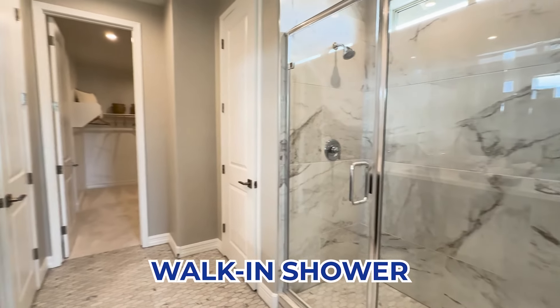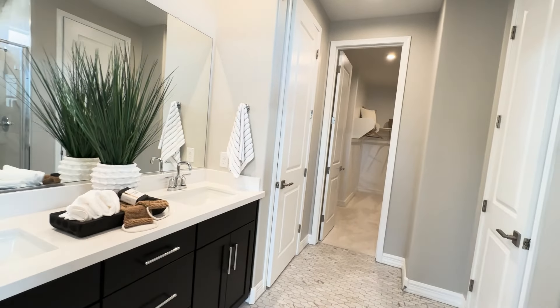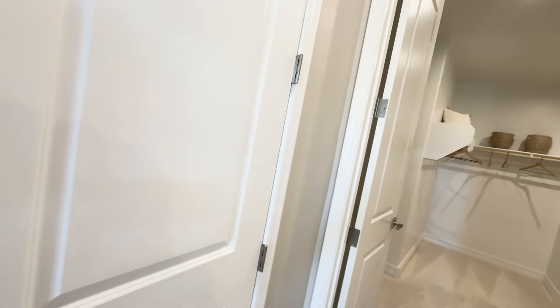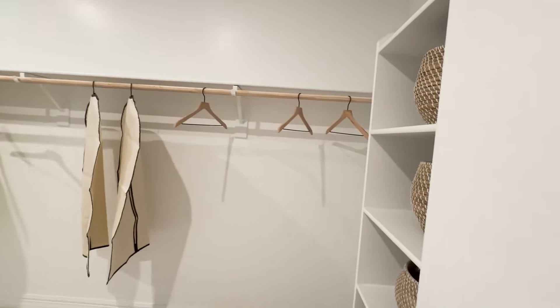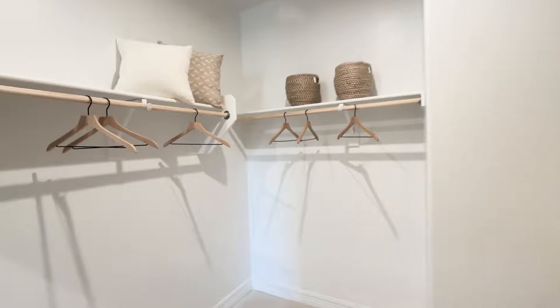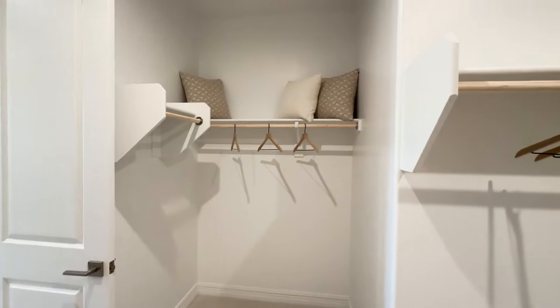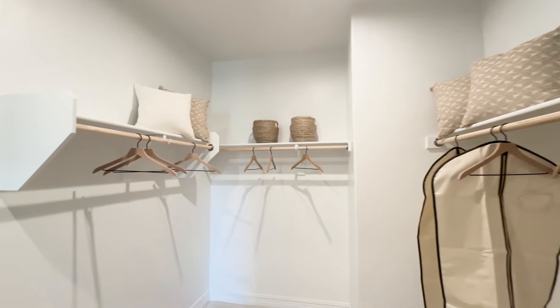They have a walk-in shower, and right across is their vanity. Very nice. Behind door number one, we have a linen closet, and then right across the way, door number two — that's the water closet. Walking past both of those into the clothes closet, which is actually a very, very nice size closet. The only thing I wish — they have single rods everywhere; I wish they would have put the high-low rods. You could fit so many more clothes, but you can do that after you close.